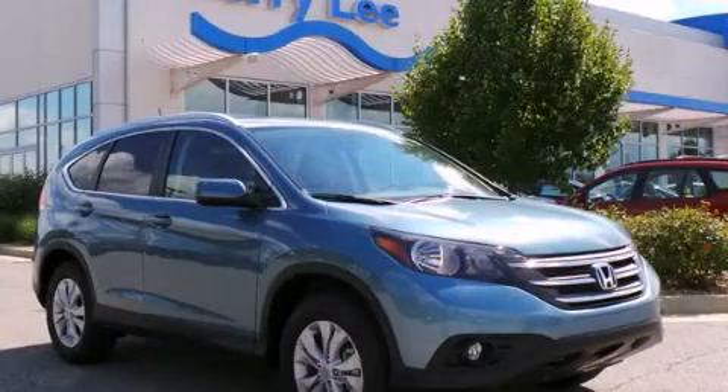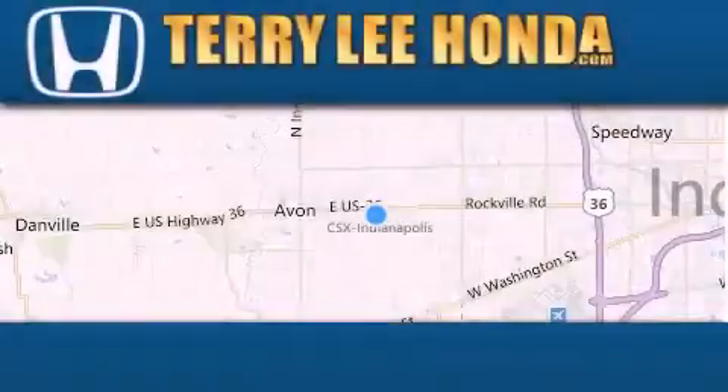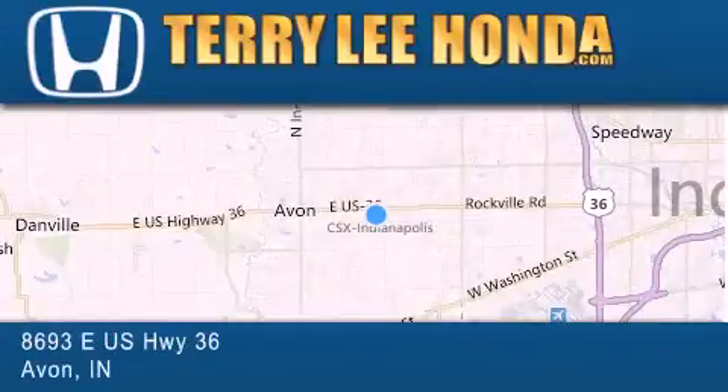Call now to find out how you can own this breathtaking automobile. At Terry Lee Honda, we offer new Honda cars in the Indianapolis area, along with used cars.